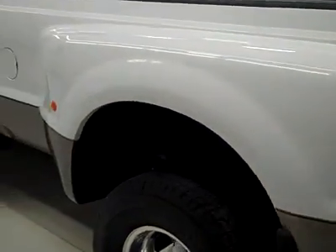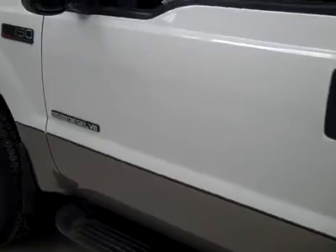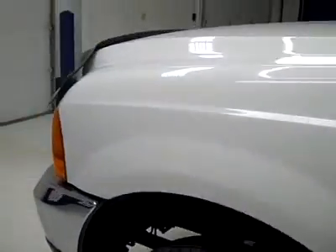Down this side, again very clean, shiny paint. No dents, dings, or scratches here either. The hood is nice and clean, and the body is in excellent condition.